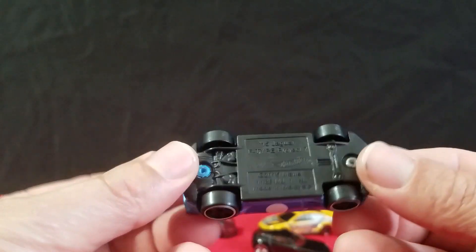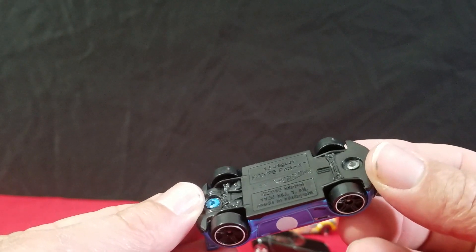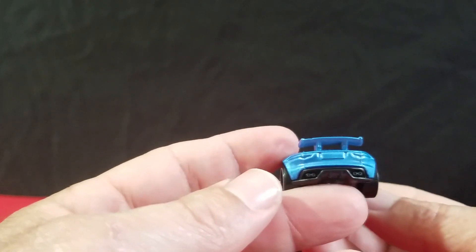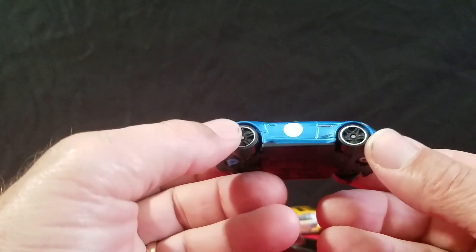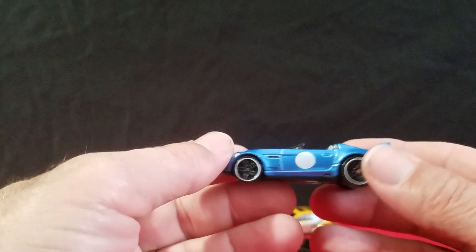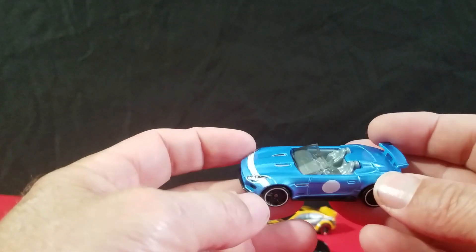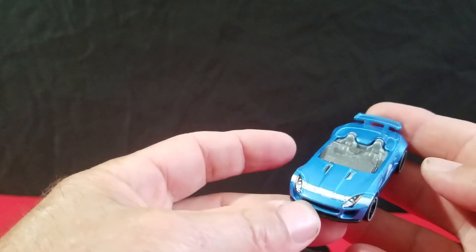The next two are also a tie. This one is the '15 Jaguar F-Type Project 7 in blue. They didn't do the taillights, but they got the headlights done. They have a white circle on the doors — could have done away with the white circles and just put in the taillights, that would have been nicer. But it still looks pretty cool.